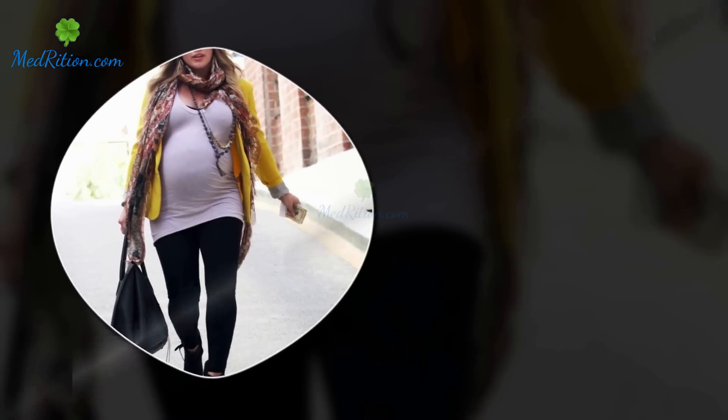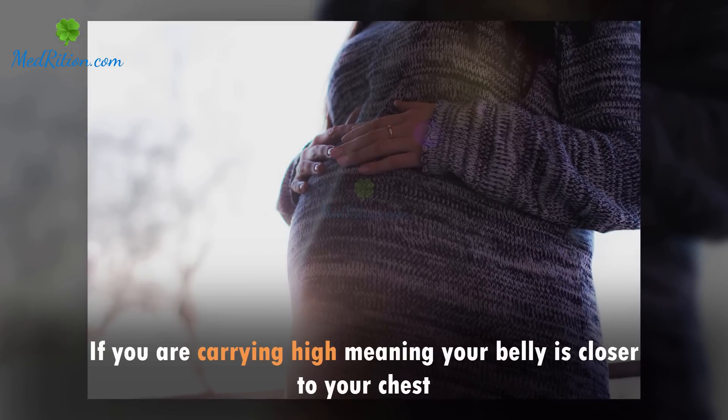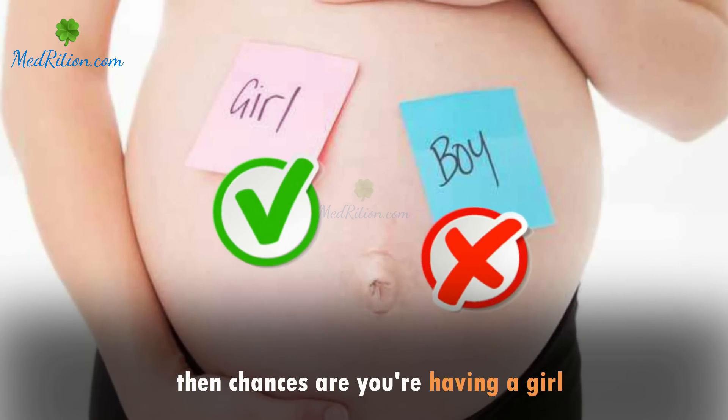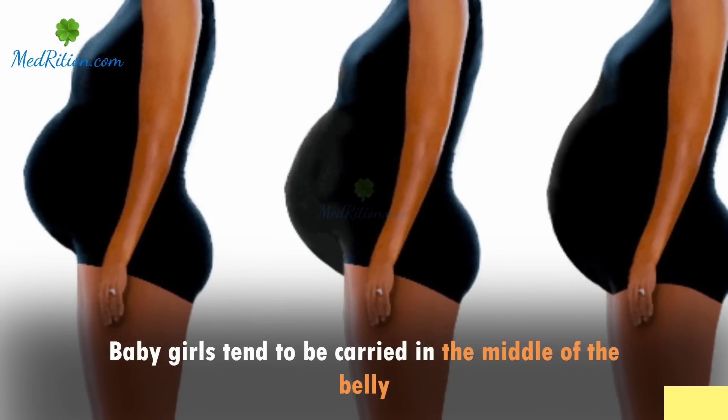High above the rest: if you are carrying high, meaning your belly is closer to your chest, then chances are you're having a girl. Baby girls tend to be carried in the middle of the belly.